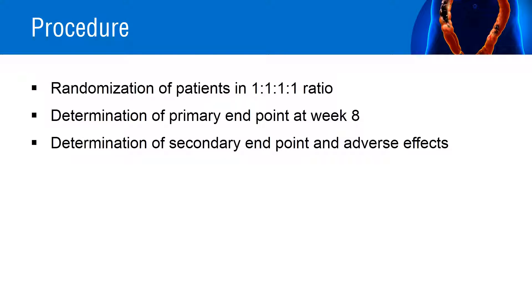Patients were randomized in a 1:1:1:1 ratio to receive budesonide multi-matrix system 9 mg per day, budesonide multi-matrix system 6 mg per day, Entocort 9 mg per day, or placebo for 8 weeks. Patients were instructed to take the budesonide tablet once daily after breakfast, along with 3 capsules of active drug or placebo.